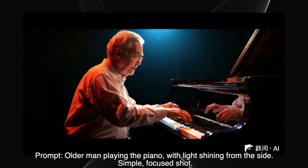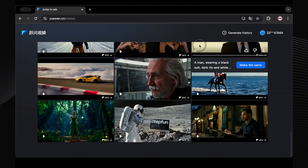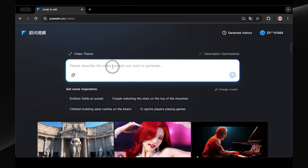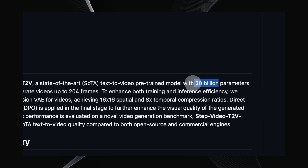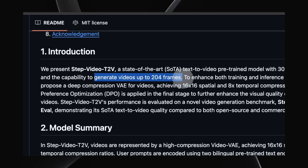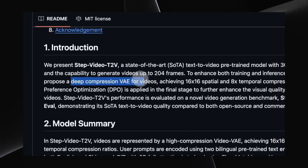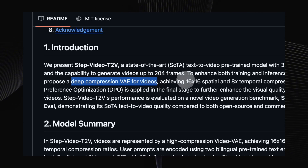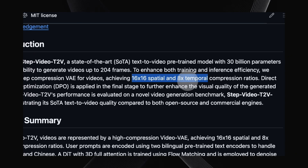Okay, those were the official examples. Now it's our turn. Let's see if StepVideoT2V can handle some tougher, more specific prompts. Before we jump into the testing, let's quickly break down how StepVideoT2V works. This isn't just another incremental update — this is a 30 billion parameter behemoth capable of generating videos up to 204 frames long. What makes it really stand out is its innovative approach to video compression. They're using a deep compression video VAE (variational autoencoder) that achieves a massive 16x16 spatial and 8x temporal compression. This means faster training, faster inference, and ultimately the ability to handle more complex video generation tasks.